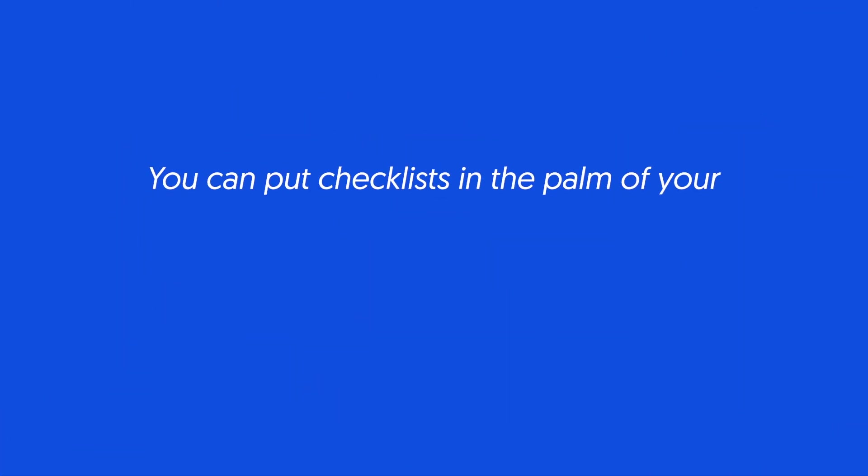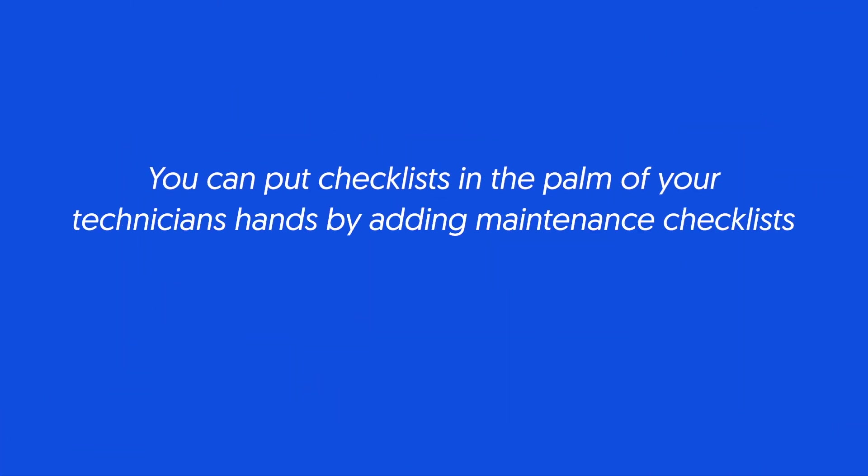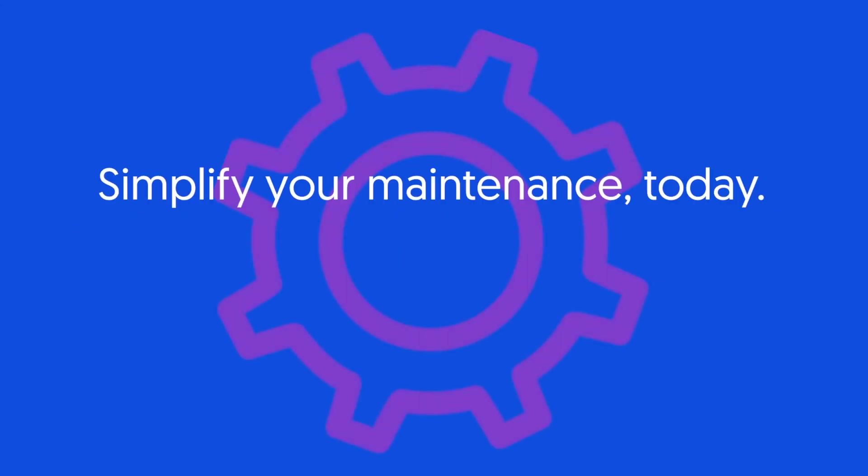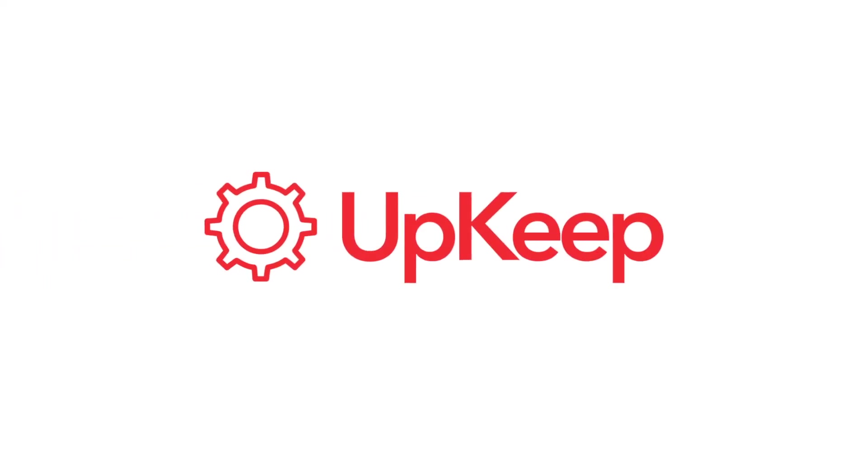You can put checklists in the palm of your technician's hands by adding maintenance checklists to your CMMS on Upkeep. Simplify your maintenance today. Start for free. Upgrade anytime. Upkeep.